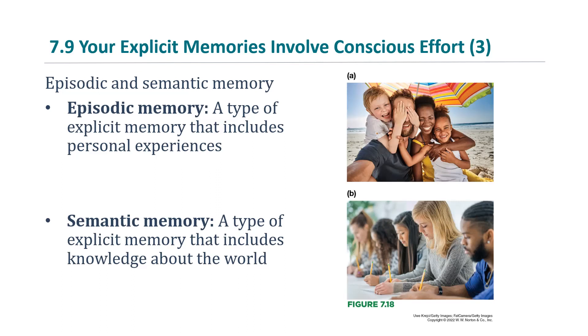The other type of explicit memory is semantic memory — a type of explicit memory that includes knowledge about the world, knowledge of facts. This would include knowing dates or names, remembering somebody's name, terms, knowing what words mean, or knowing that two plus two equals four. An example question would be: who was the first president of the U.S.? When you answer that, you don't think of an episode of your life — you just know the fact, because you've learned it.